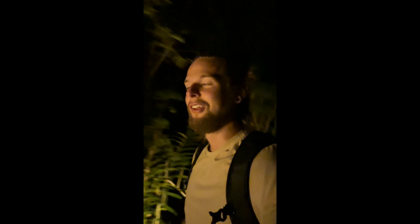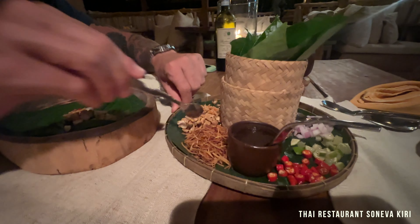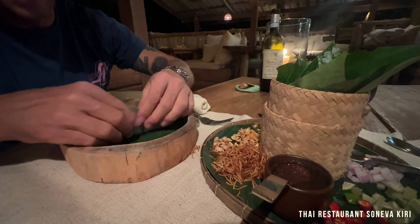We're walking through the jungle to Soneva's Thai restaurant in the middle of the jungle — I'm pretty excited because I love Thai food. We got our food and we're making our own wraps. Jan is showing me how: you scoop a little bit of everything — sweet, sour, bitter, spicy — fill it up like a wrap. Be careful with the spicy peppers and dried shrimps, add some nuts, coconut shreds, and a little bit of jam, then roll it up and eat. Nice — I'll try!